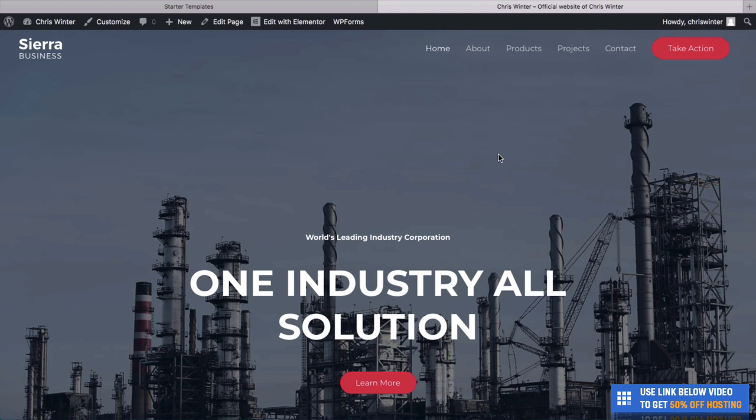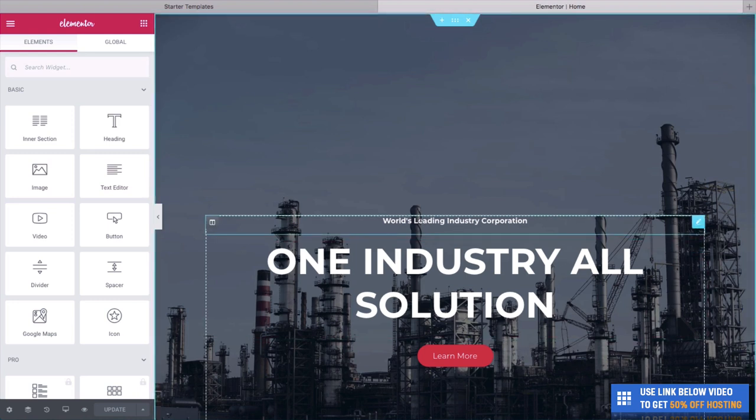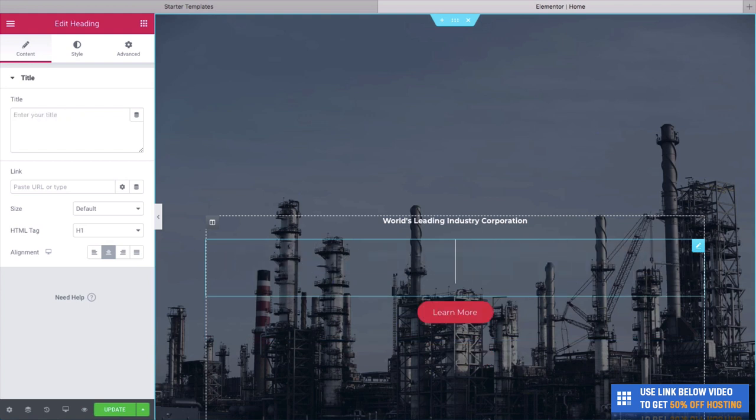We're going to use a plugin called Elementor. Millions of people use this — it's absolutely the best way to edit your WordPress website because you don't need to know any code. The first thing you need to do is go to the top and click Edit with Elementor. We have this Elementor panel on the left which you can close and open as you like. All you need to do is hover over the page and you can change the text — it's like using a Word document.